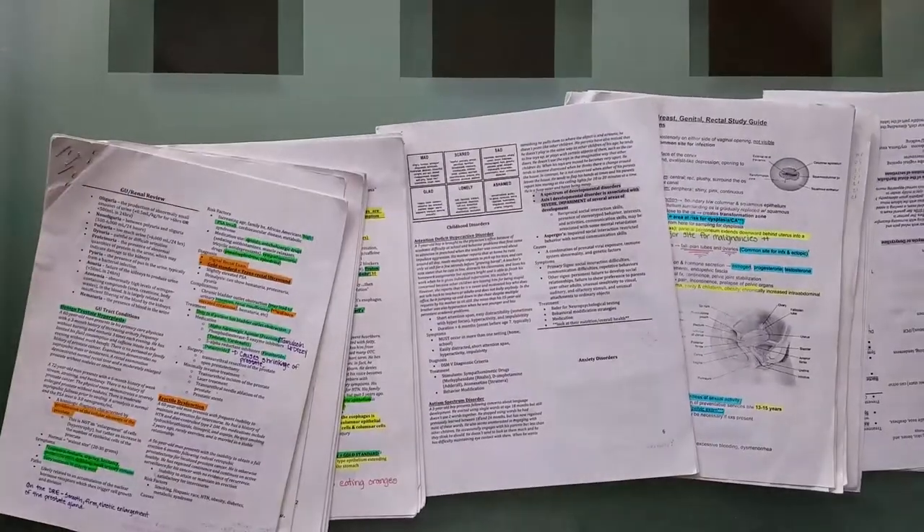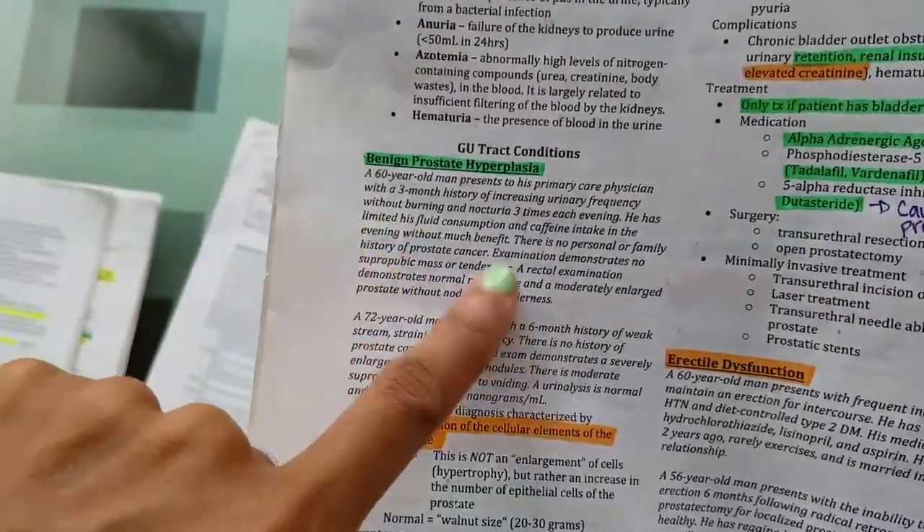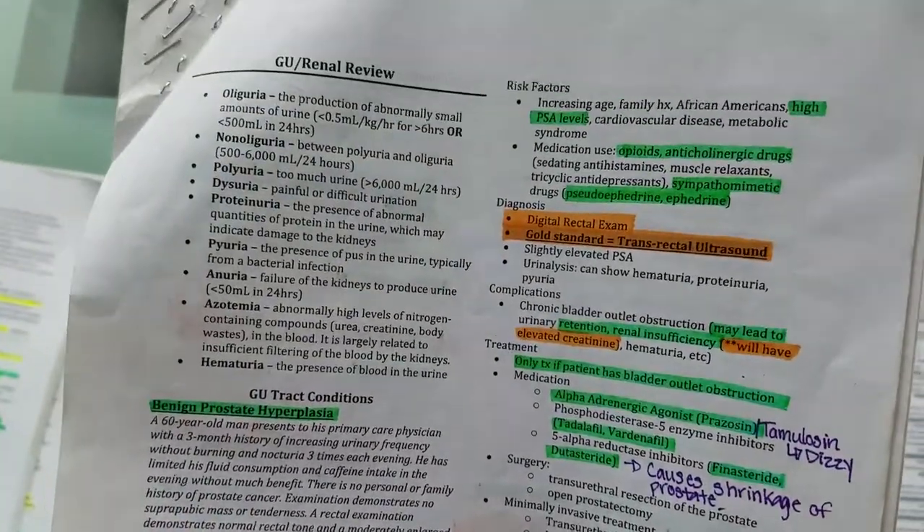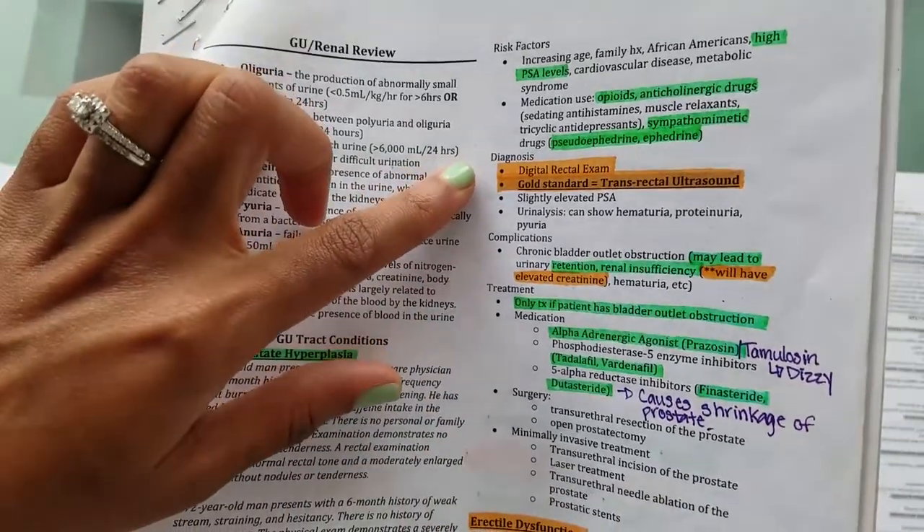The first one is study guides. You can make these study guides yourself, you can get study guides offline, you can get study guides from your classmates. Any study guides that you have accumulated throughout your didactic year is definitely a really great way to study for the PANCE.